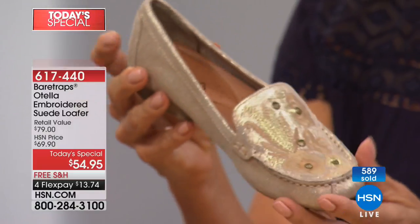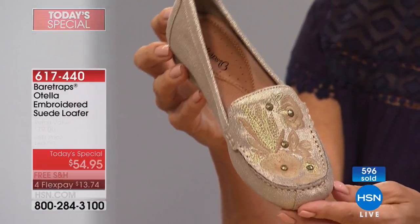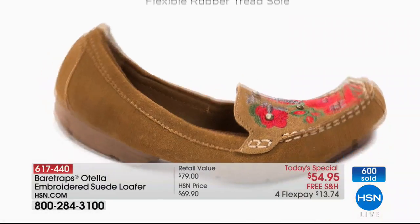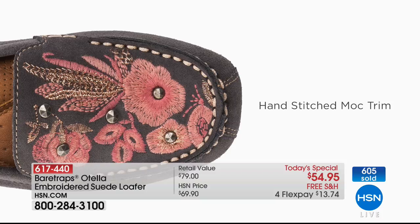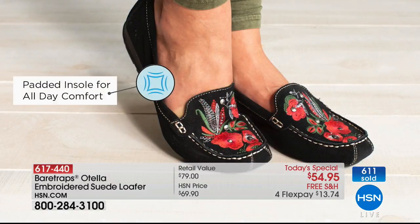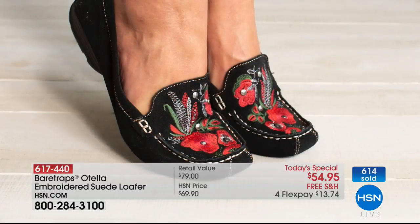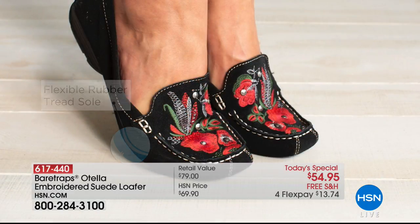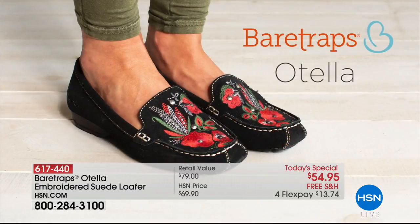That matters. So much care goes into the manufacturing of something like this, which means we weren't able to bring in as many as we would have liked because I think it's going to be that popular today. We're going to show you again some of the features — in addition to being so cute with genuine suede and all that embroidery — the flexibility, the lightweight nature, the support including the arch, and the comfort is something you slip them on and go... it's unbelievable.